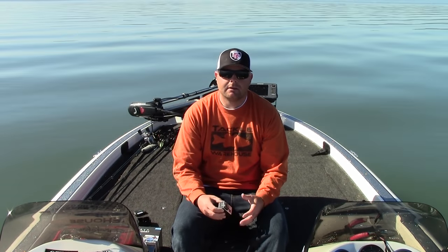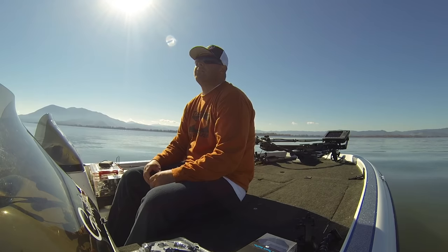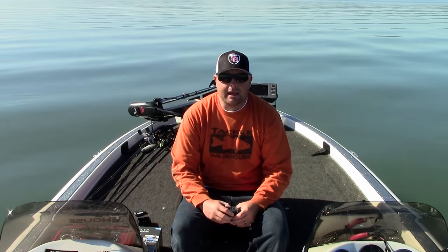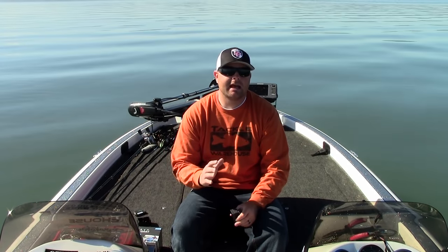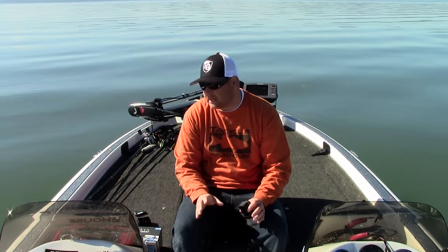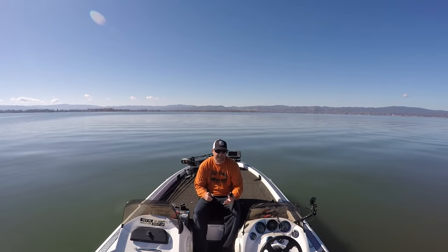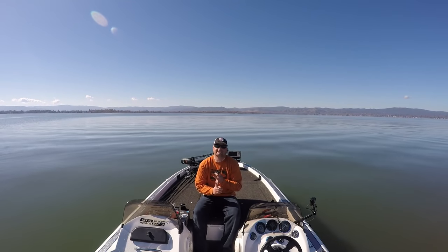Matt and I, we film 99% of our stuff with GoPros — got one here, one up there. But we've learned some things along the way, and there's some accessories that are must-haves. All their accessories are top notch, but I wanted to cover the necessities.